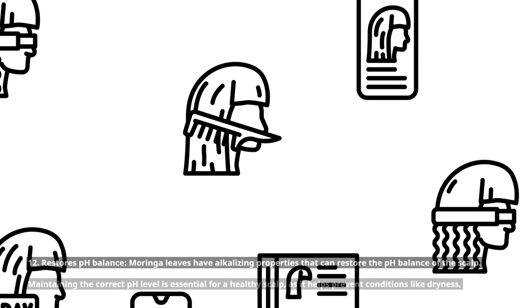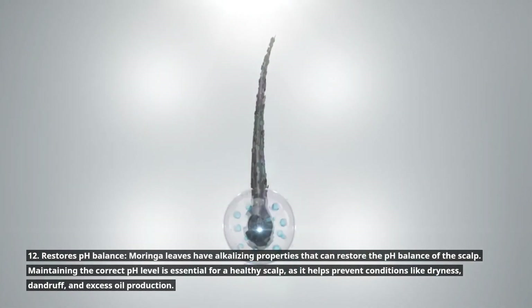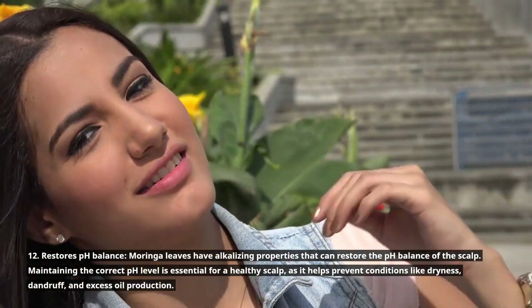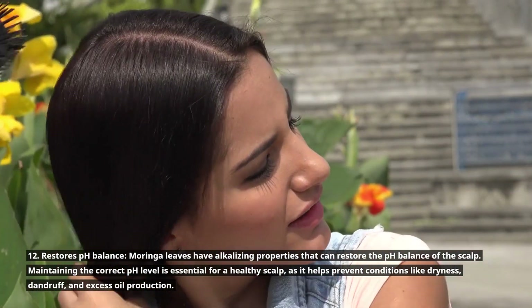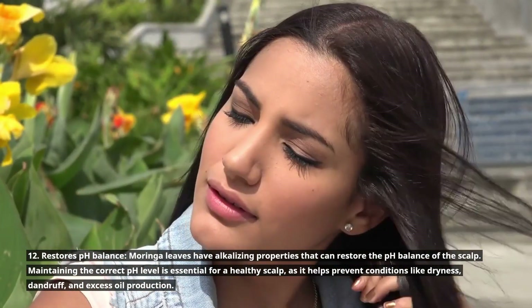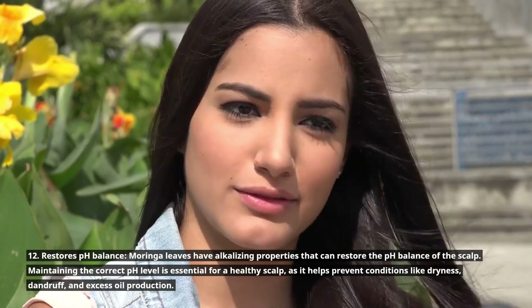12. Restores pH balance. Moringa leaves have alkalizing properties that can restore the pH balance of the scalp. Maintaining the correct pH level is essential for a healthy scalp, as it helps prevent conditions like dryness, dandruff, and excess oil production.